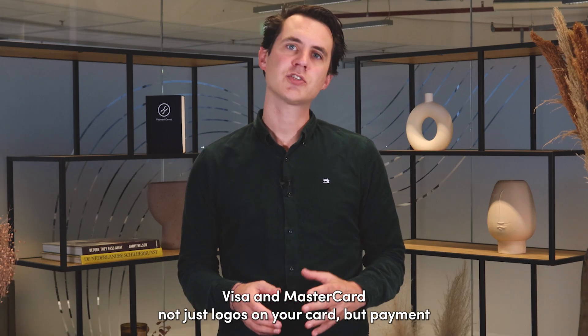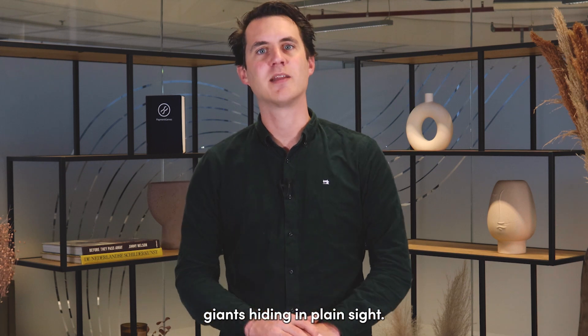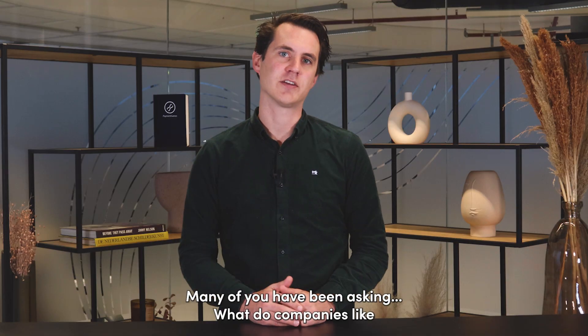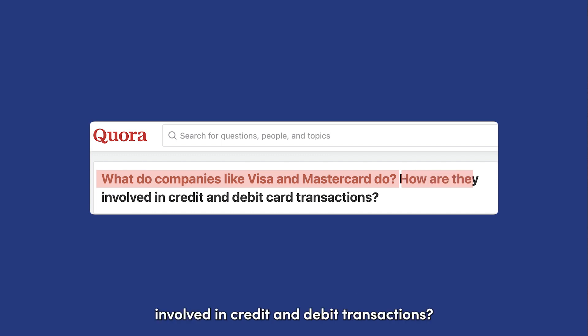Visa and MasterCard — not just logos on your card, but payment giants hiding in plain sight. Many of you have been asking: what do companies like Visa and MasterCard do, and how are they involved in credit and debit transactions?